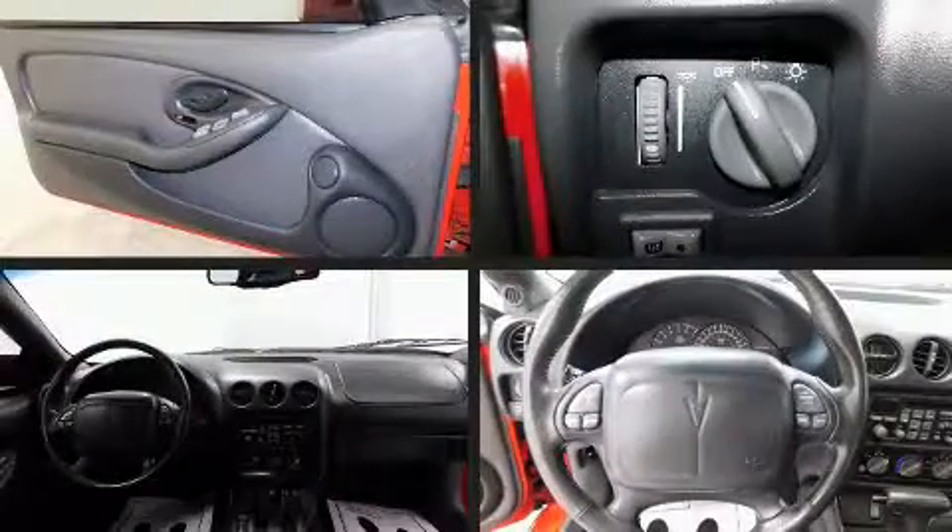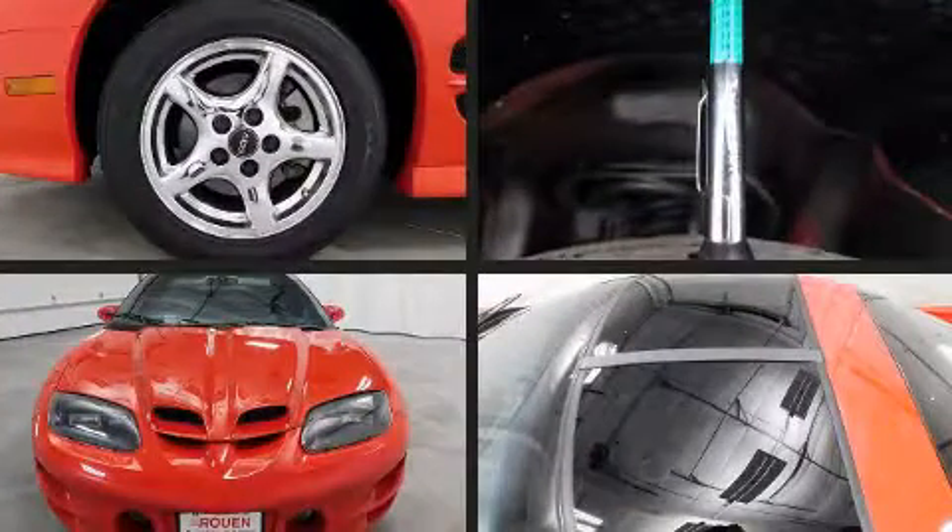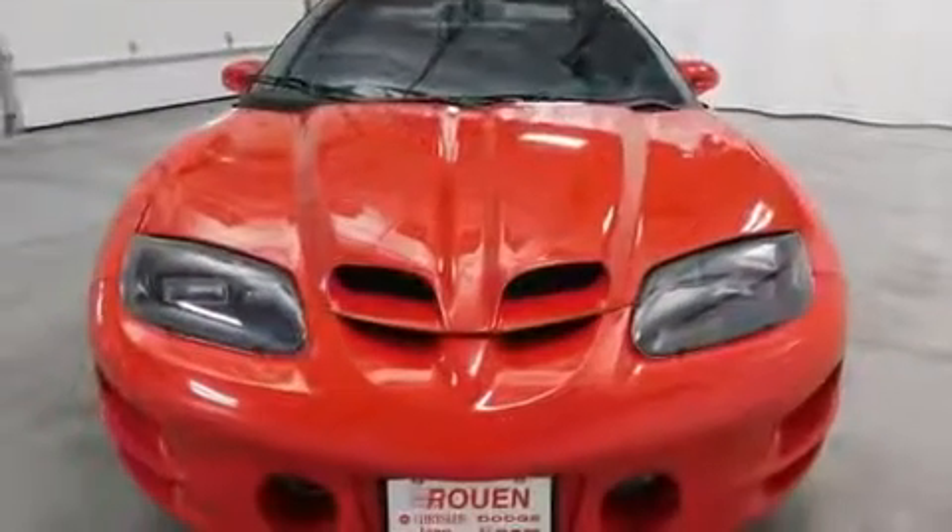The 1999 Pontiac Firebird. This two-door, four-passenger coupe still has less than 80,000 miles. It features an automatic transmission, rear-wheel drive, and a powerful eight-cylinder engine.